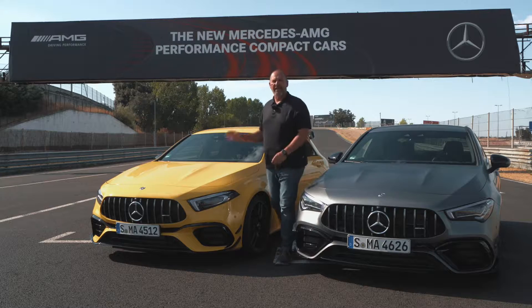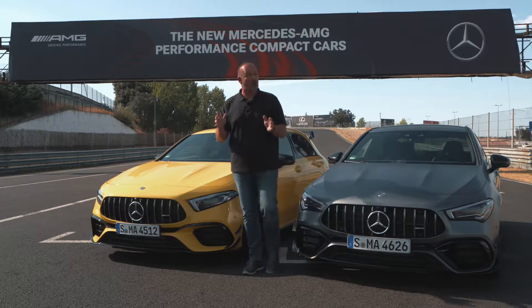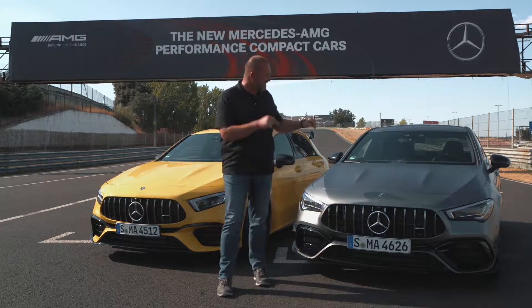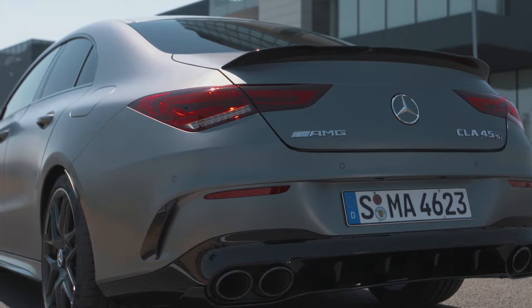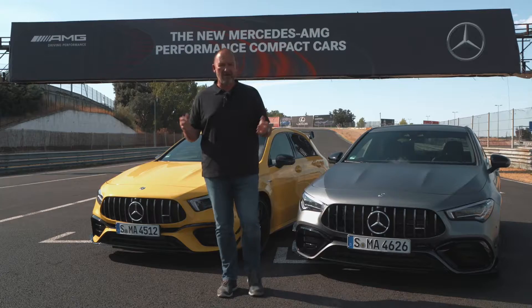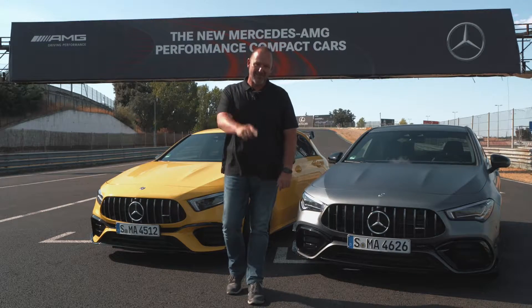Parallel to the presentation of the new AMG A45, AMG also presents the new CLA version of the AMG 45. Of course the design is quite different, but regarding power and drive it's very, very similar.